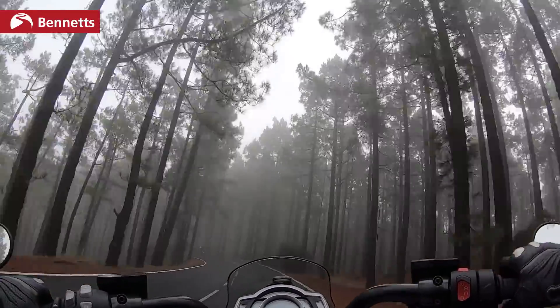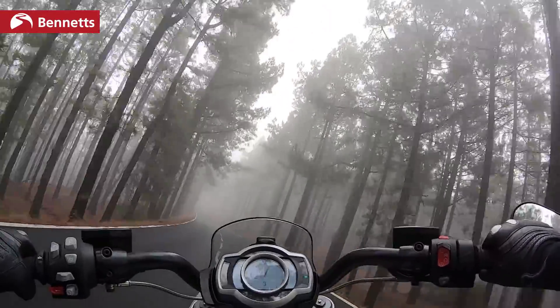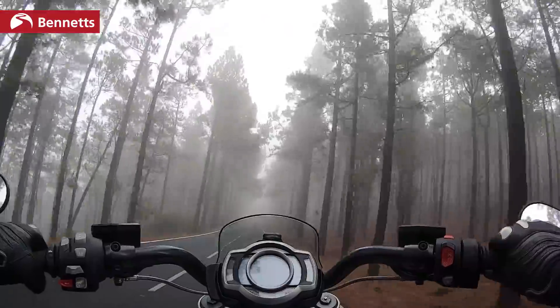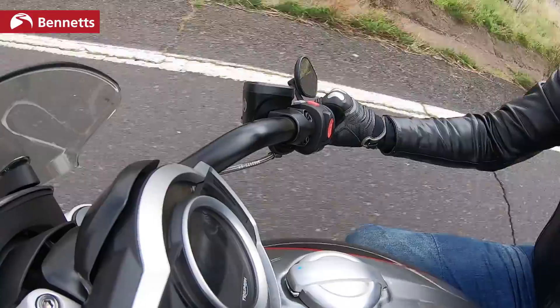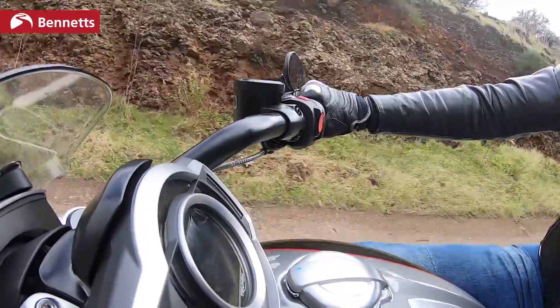You can't go into some of these corners too hot. You've still got to get the bike stopped and turned, and with this kind of weight it's likely to run on.